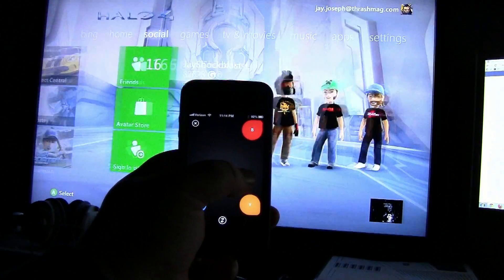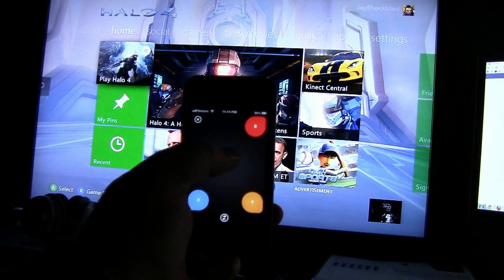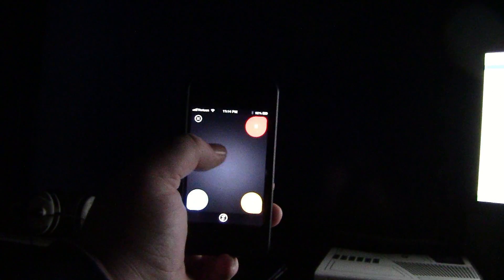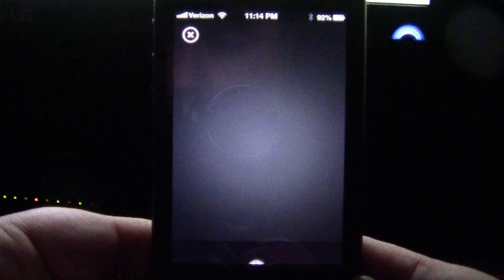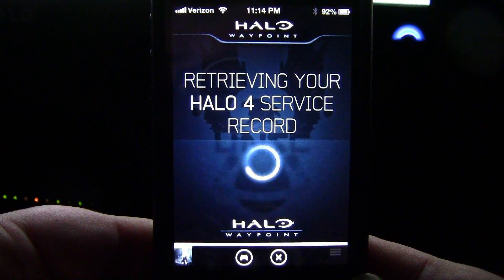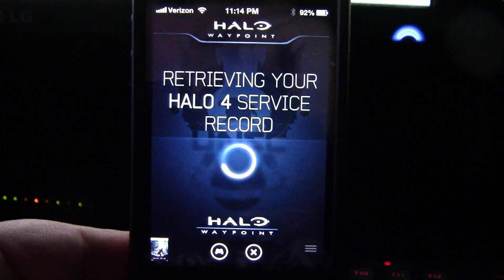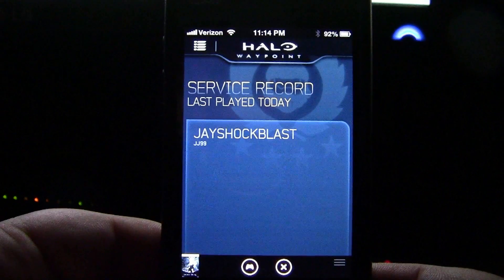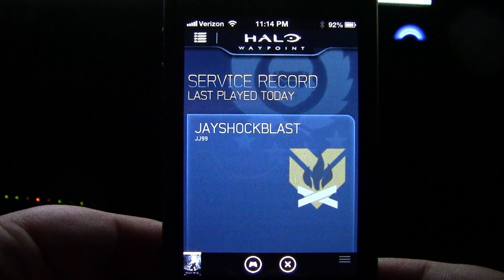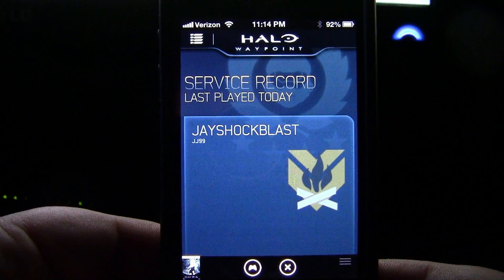Last but certainly not least, don't hold your finger down on it. A double tap will let me select to load up Halo 4. As that is loading, let's watch what the screen is going to do — we're playing Halo. So we're going to load up Halo Waypoint on the phone. The game is loading behind me and it is pulling up my service record.